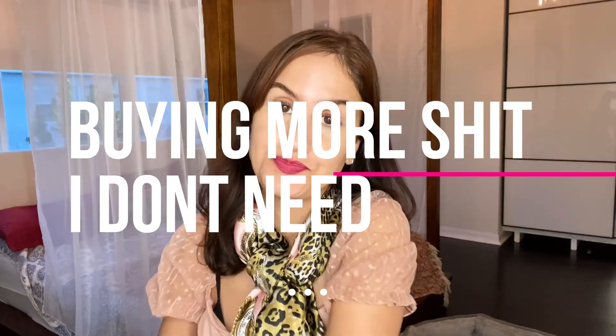Hey guys, welcome back to my channel. Today's vlog is a little bit all over the place and I'm going to show you what I just got in the mail. I've been debating whether I should go get a facial — a facial usually runs about a hundred to almost two hundred dollars — and then I thought maybe I can just do my own facial and invest in good machines and products one time. So I just got in the mail today my microdermabrasion machine.